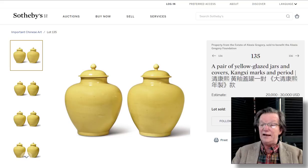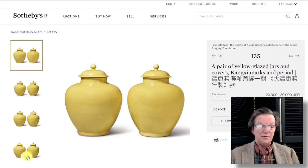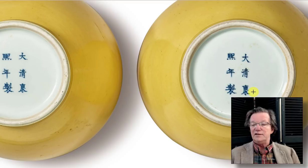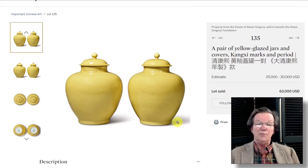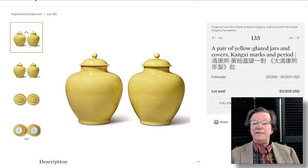Monochrome seemed to be doing awfully well, as I mentioned last week. Here's a continuation of that: a very nice pair of mark-and-period egg-yolk yellow jars with their lids, which is quite unusual — the lids usually break and are long gone. Estimated $20,000 to $30,000, they doubled the high estimate at $163,000. The foot rims showed a slight bluish tinge and a very dense, opaque cobalt mark with no bleeding. One of them had an old firing crack repair.